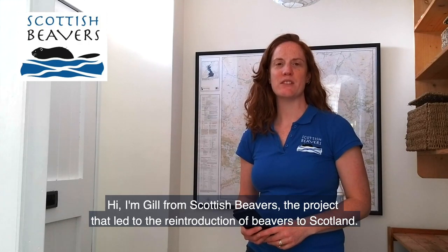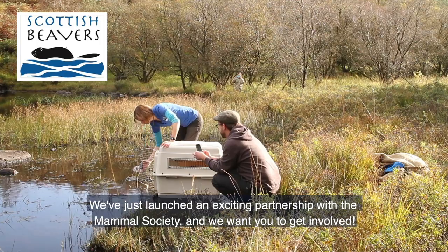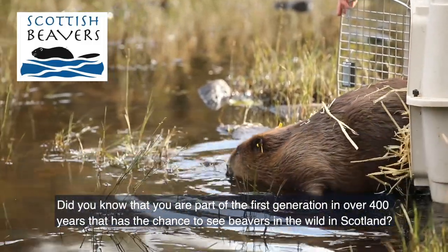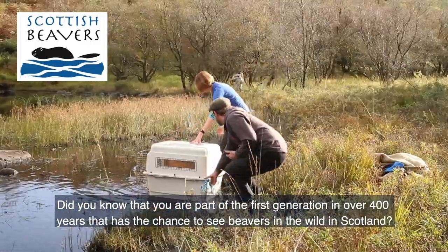Hi, I'm Jill from Scottish Beavers, the project that led to the reintroduction of beavers to Scotland. We've just launched an exciting partnership with the Mammal Society and we want you to get involved. Did you know that you're part of the first generation in over 400 years that has the chance to see beavers in the wild in Scotland?